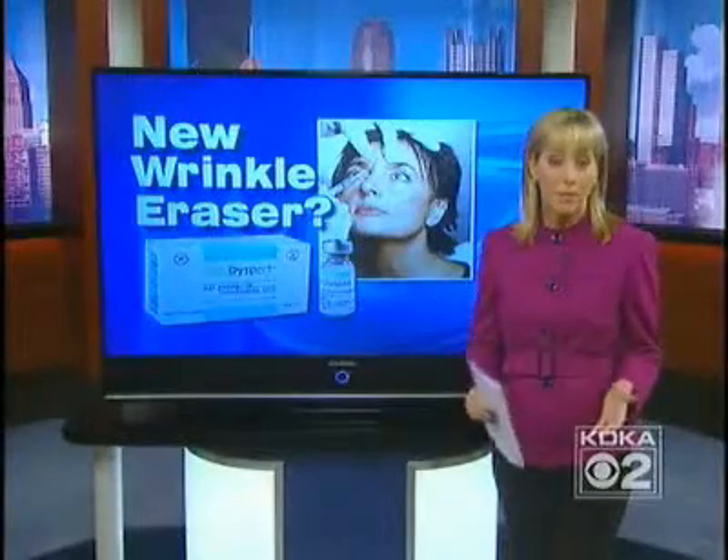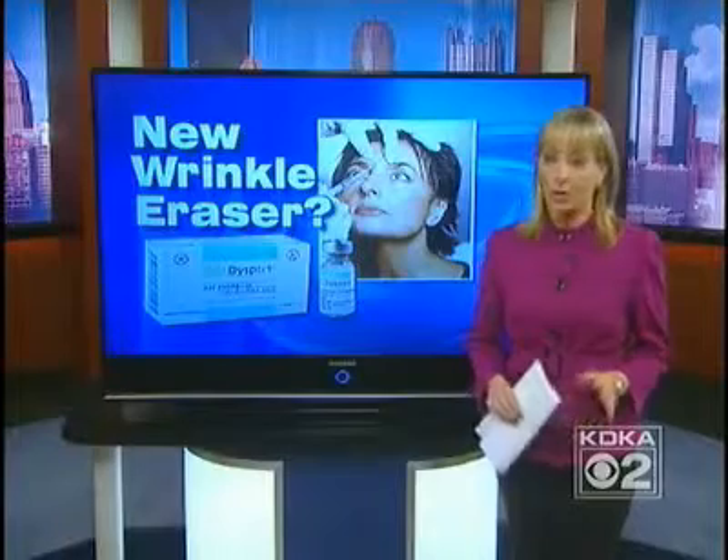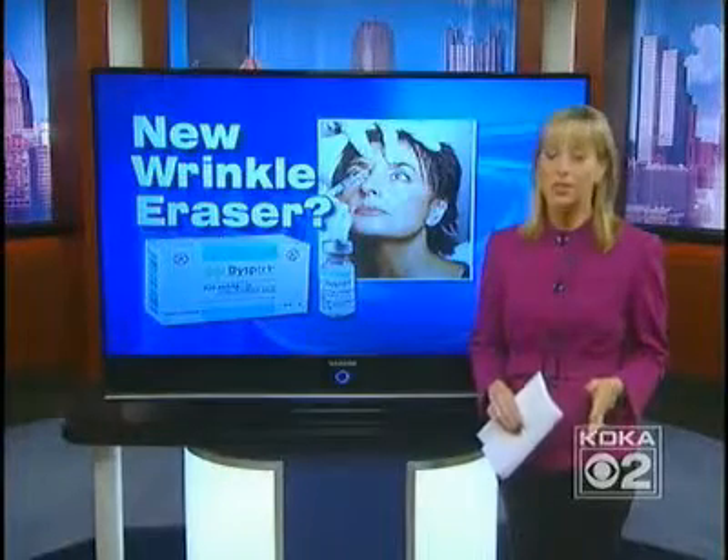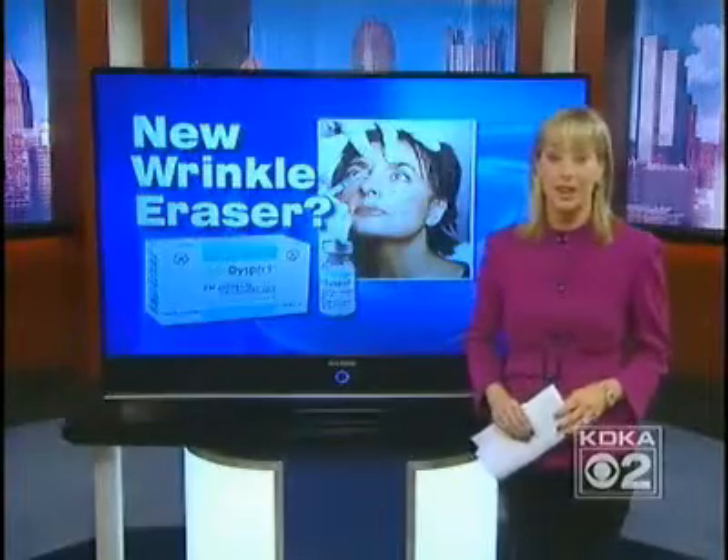Everyone's heard of Botox. It's one of the most popular cosmetic procedures around for getting rid of wrinkles. Now, a new product is on the market that's supposed to do the same thing, only cheaper. But is it better? Here's the latest on Dysport.